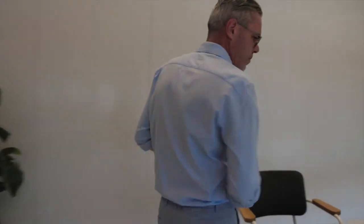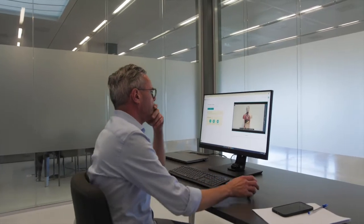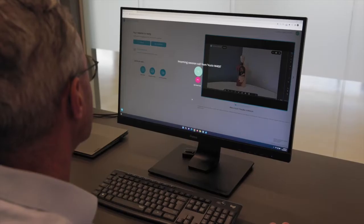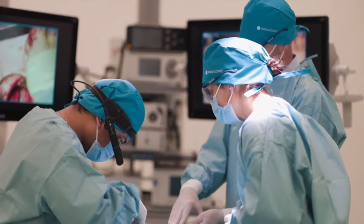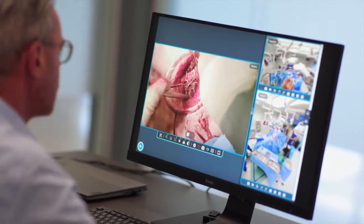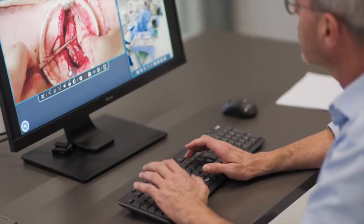Meanwhile, on the other side of the world, the remote expert can start their day. No more traffic jams or cost and time-consuming traveling. To start a session, the already sterile surgeon simply scans the QR code. The remote expert now sees from his computer, tablet or phone through the eyes of the operating surgeon and takes full control of the view via our highly intuitive user interface. The surgeon can now concentrate completely on the procedure.